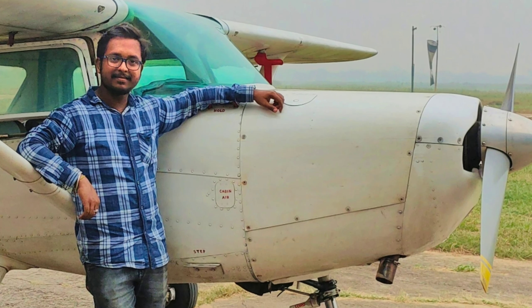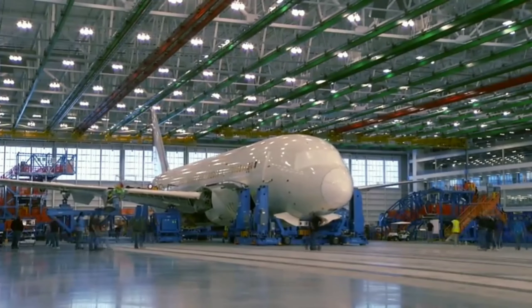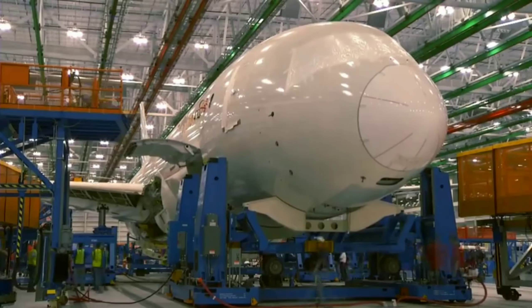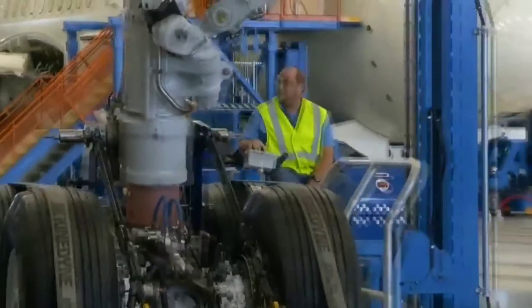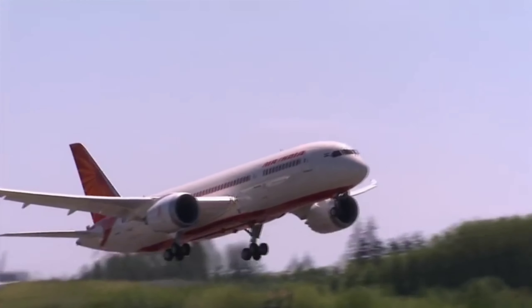Hello and welcome to another episode of Bobas Aviation. My name is Debojit. All of us are quite familiar with America's leading aircraft manufacturing company Boeing. In today's video, we'll talk about the 7x7 series of Boeing commercial airplanes. This series takes part in a vital role in the upgradation of the world's commercial aviation industry.